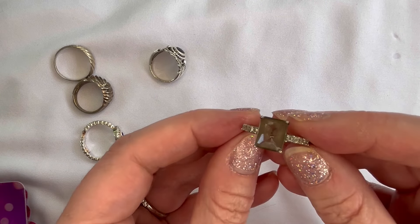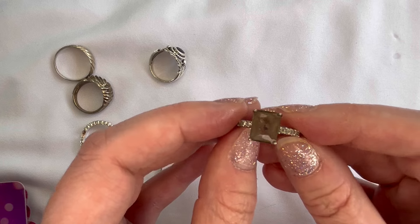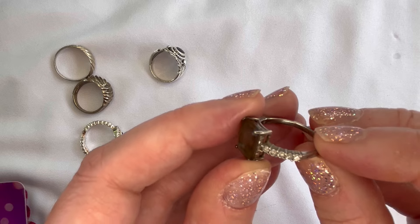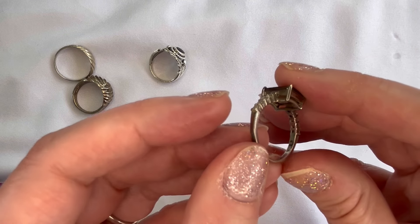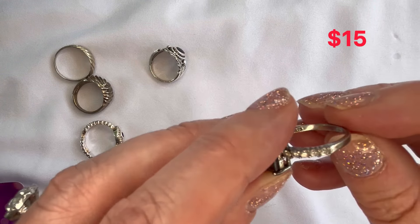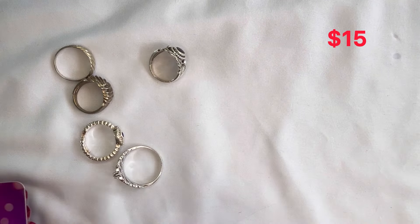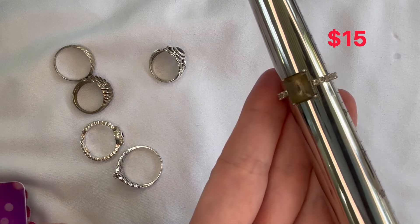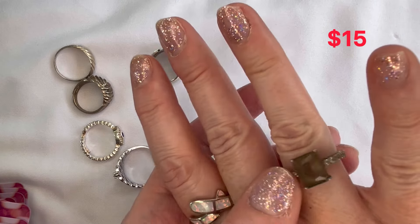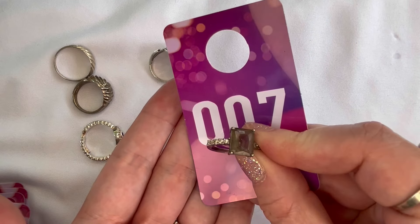Next up this one — the stone is kind of a smoky color and this ring needs a really good cleaning. There are clear stones on the sides. It is stamped 925 and coming in at a size seven. Really nice — that will be number seven.